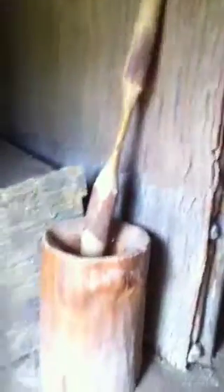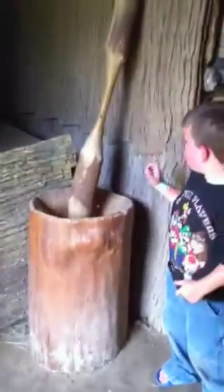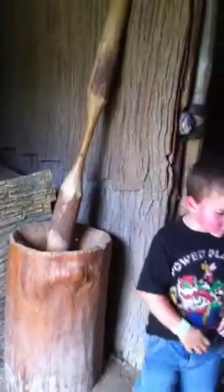So we're walking through the door here. In the doorway we see a pestle and mortar they would use to grind the corn. They would put the hard corn in there and they would grind it up.